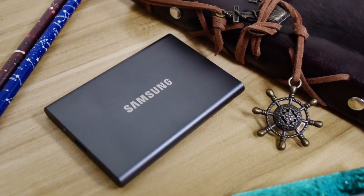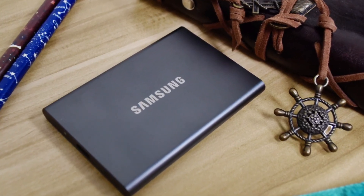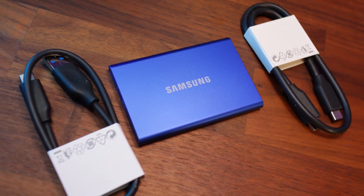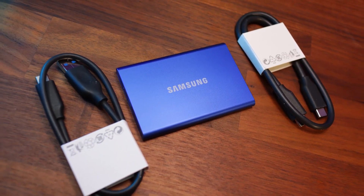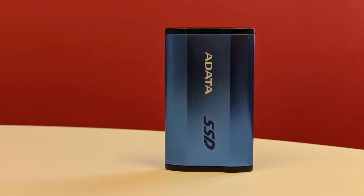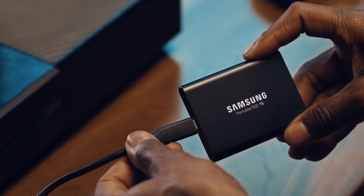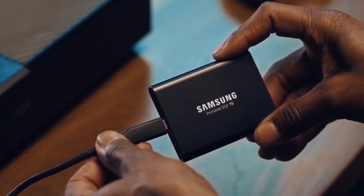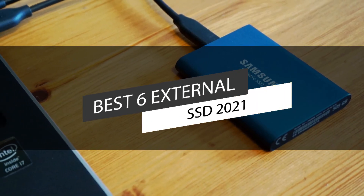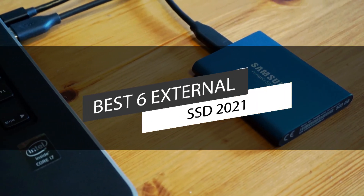External solid-state drives are an excellent alternative to flash drives for companies that need to quickly and securely transport large quantities of data. They offer durability, resistance, speed, efficiency, reliability, easy installation, and an increased variety of sizes. In this video, we have listed the top six best external SSDs available in 2021.